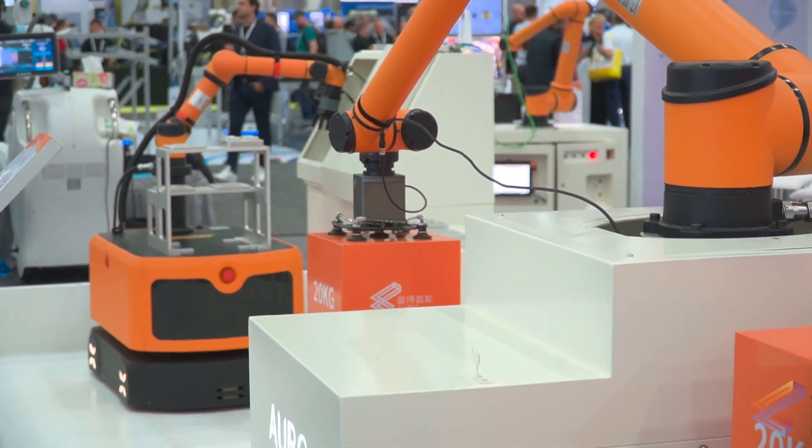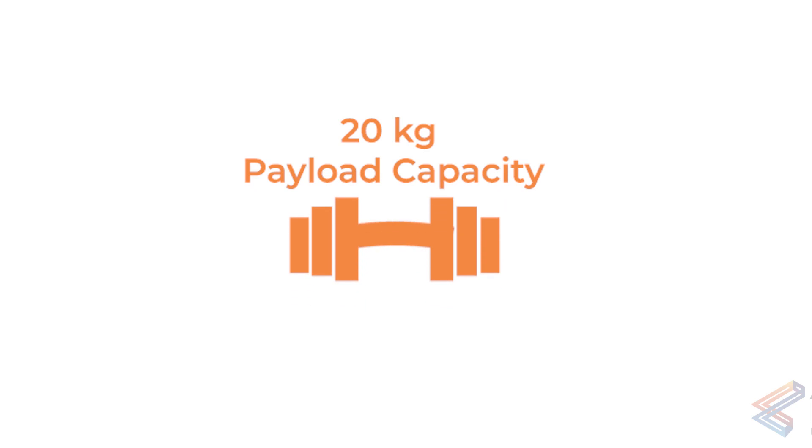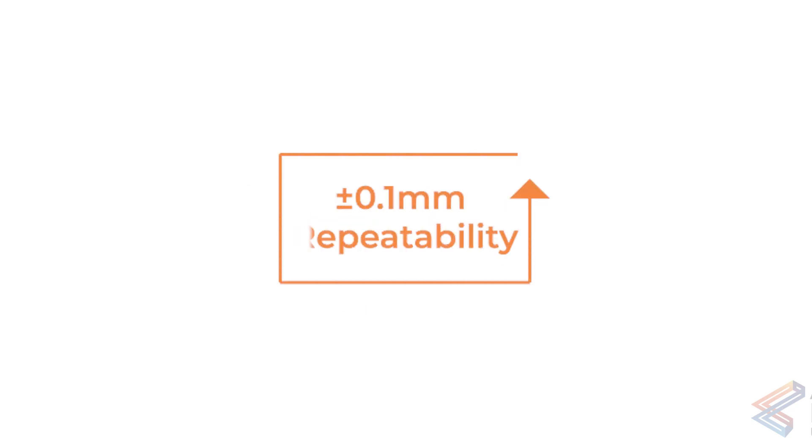Aubo's i20s is the perfect collaborative palletizing solution. Its 20 kilogram payload capacity allows it to quickly lift heavy loads and features a pose repeatability within 0.1 millimeters.